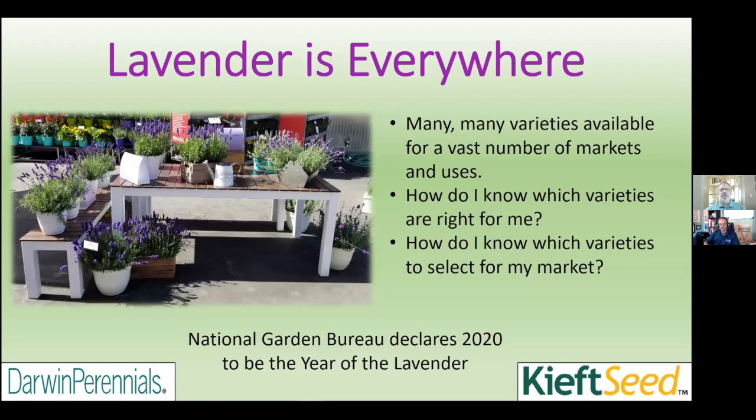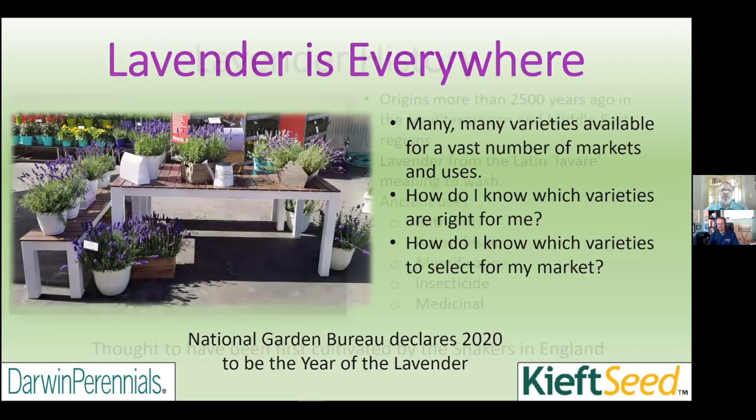Lavender is everywhere with constant breeding happening, and it can get confusing on which varieties are right for your market and customers. There has been tremendous attention to lavender over the years, and the National Garden Bureau has declared 2020 to be the Year of the Lavender, so there is even more interest put on lavender this year than any other time.